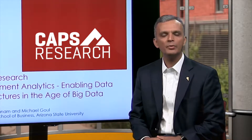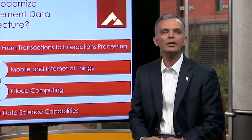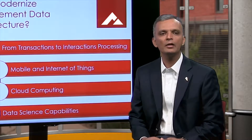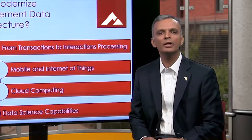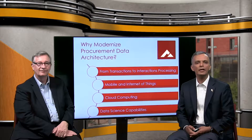We are here to share with you an overview of a research report we recently completed for CAPS. The report is on procurement analytics and how big data is enabling us to modernize data architectures. These four trends really motivated us to understand how organizations are going about redesigning their data architectures to address the big data that's available for procurement.